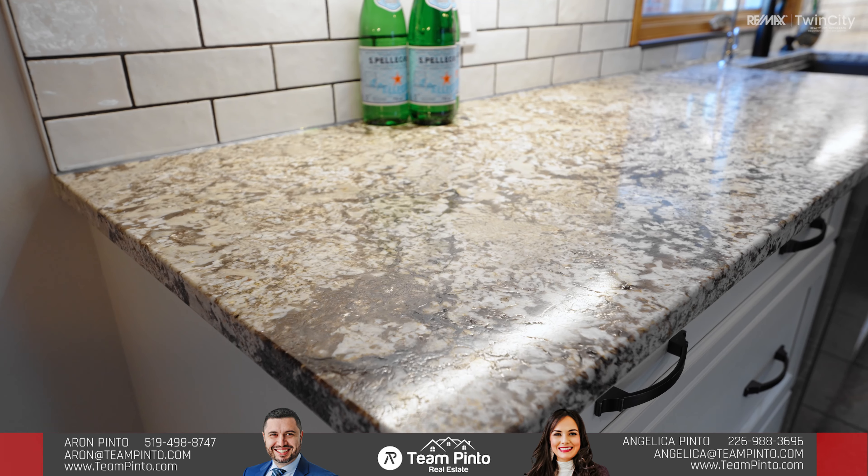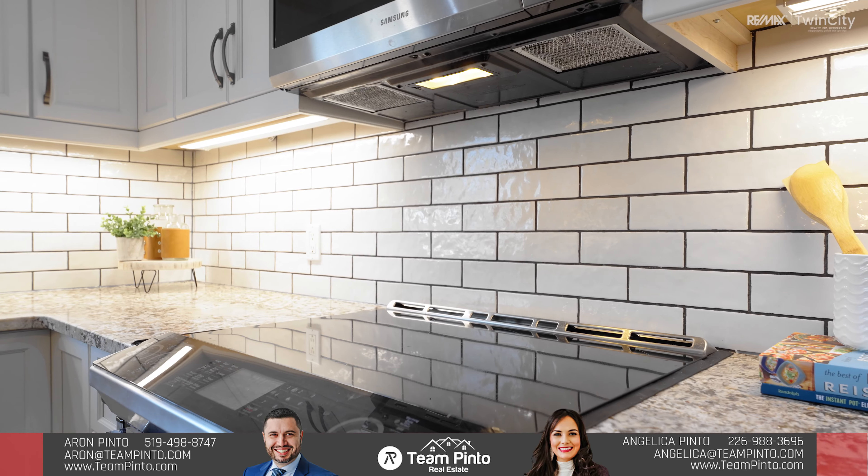This beautiful kitchen was completely renovated in 2020. It offers an abundance of white cabinetry, leather granite countertops, white subway tile backsplash with dark grout, stainless steel appliances, and a beautiful farm-style sink.